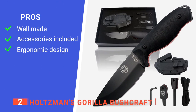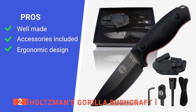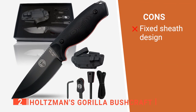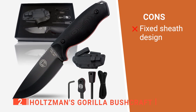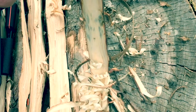Its pros are: it's made from tool-grade D2 steel that's sure to last no matter how much use you put it through; it includes a fire starter kit in the Kydex sheath; and it has a comfortable G10 grip that feels good in the hand. However, the belt clip attachment is not interchangeable from one side of the sheath to the other, which can be a bit annoying. The Holtzman's Gorilla Bushcraft is an item with phenomenal qualities packed with everything you need for a hunting knife.